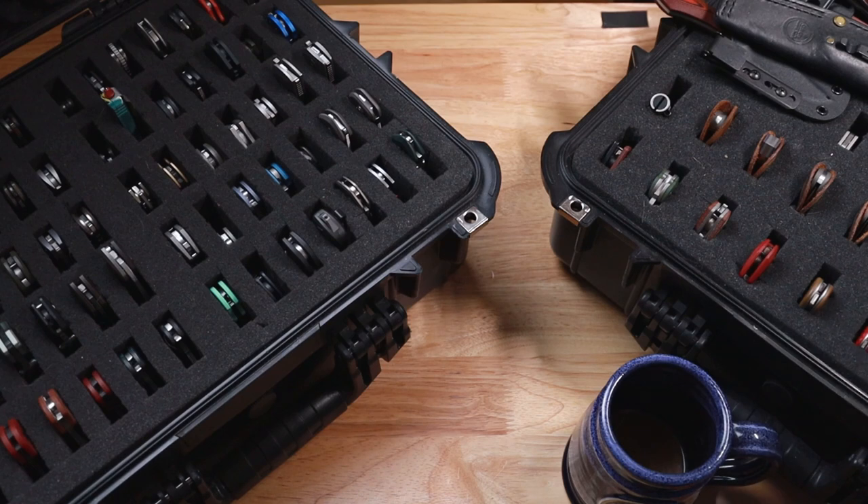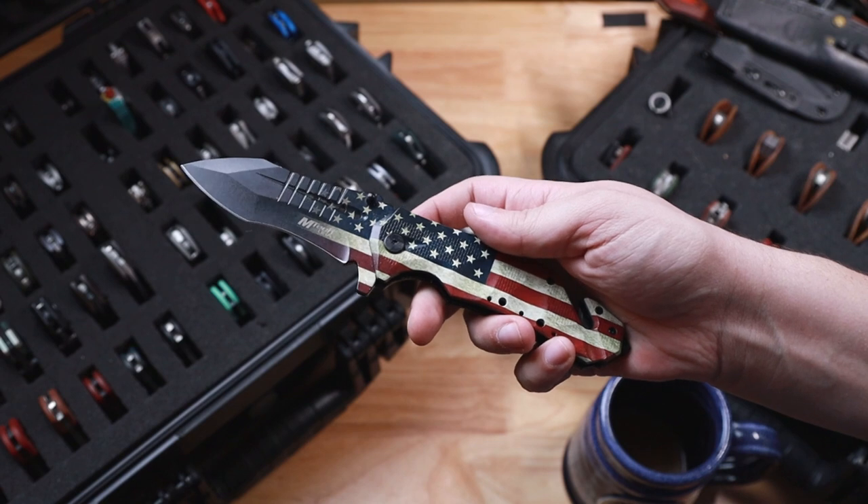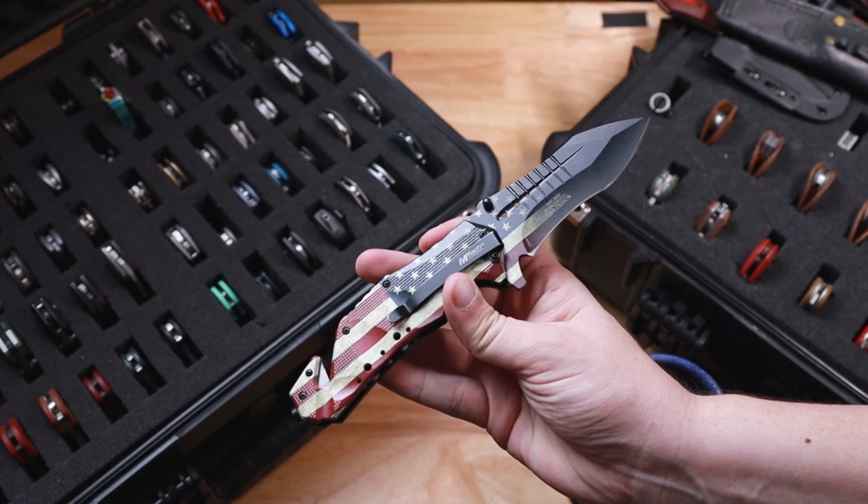Starting at the top, the stupidest one I own — the Shadow Ranger. Thank you Lefty EDC. Don't buy this knife. This thing's awful, but also hilarious.